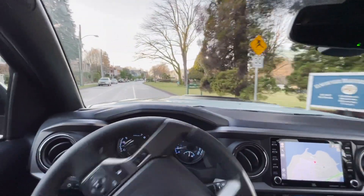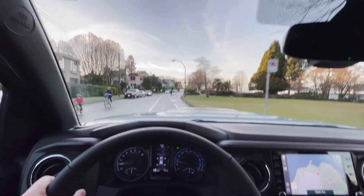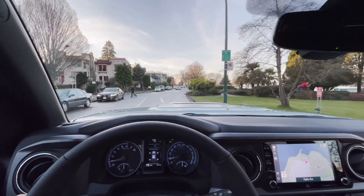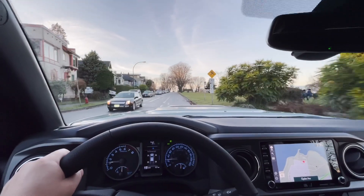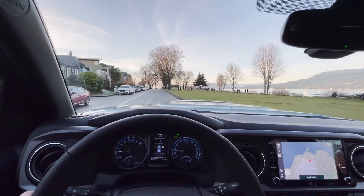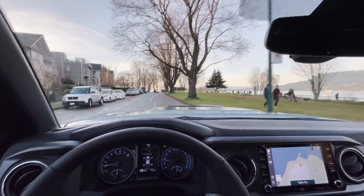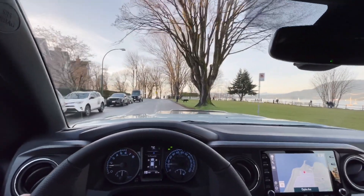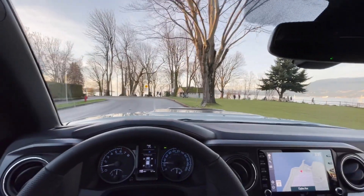This TRD Pro has a TRD Pro exhaust. So when you step on it, it's got a bit of a throaty sound which is just right. In the 2019 model I used to drive, I do remember the exhaust sounding a little bit more boomy and louder. I do feel like they made a slight adjustment there as well — it's a little bit quieter, but still lets you know there is a performance exhaust in this truck. I would say it's just about the right sound.